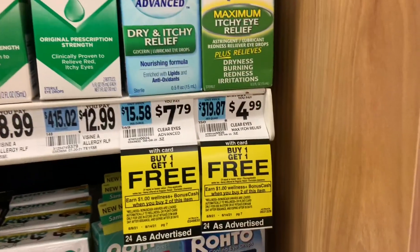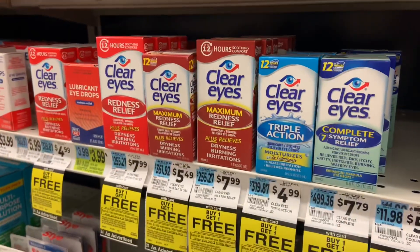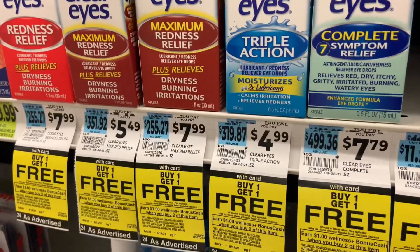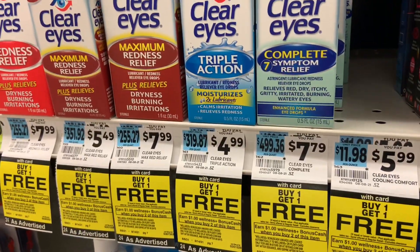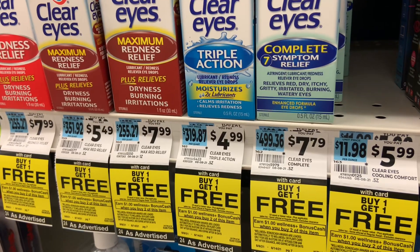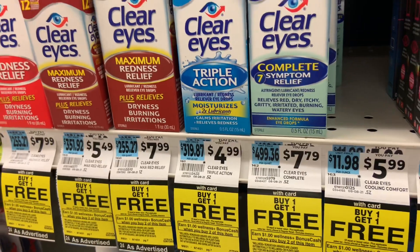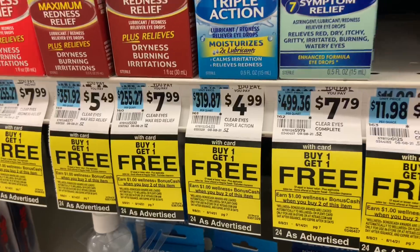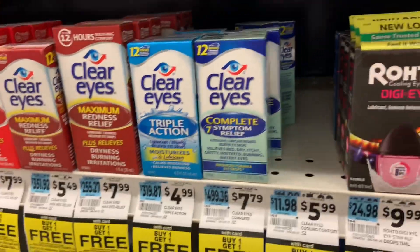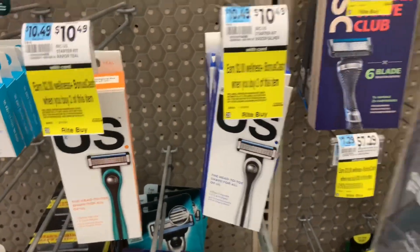There's a deal going on this week for Clear Eyes — buy one, get one free — and when you buy those two you'll get a dollar back. It seems to be on all Clear Eyes products; the cheapest in my store is $4.99. Because it's BOGO free, you pay $4.99 and get the second free. Pick up both and get a dollar back, so two becomes $3.99. If you use this product, it's a pretty good time to get it.